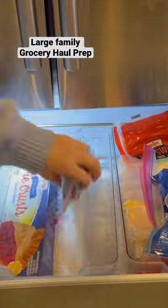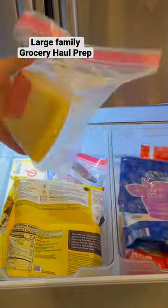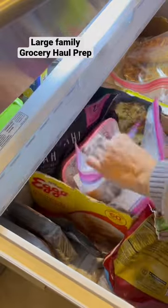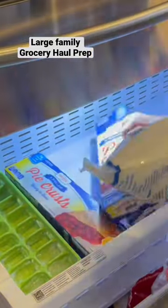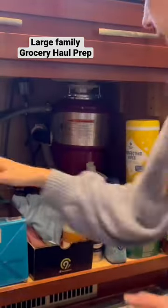I do a double check of the milk, the chocolate chips of course, and the cheese, because those are very important in our house. We also go through the freezer — I want to see how much meat I have and how many breakfast items I have, also tidying up as I go along to make sure everything will fit when I get done with the haul.